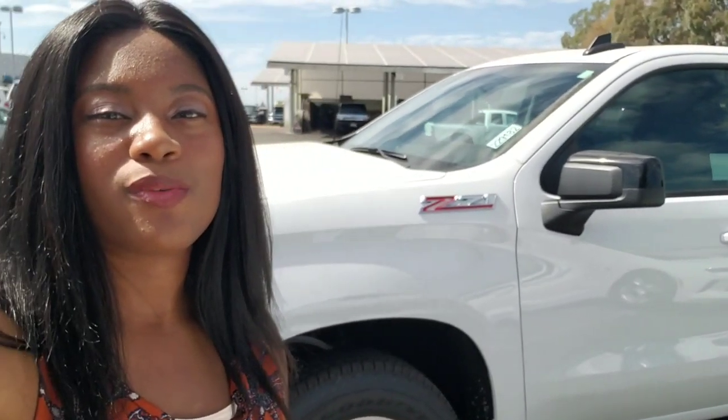Thanks so much guys for taking the opportunity to take a look at this video. If this is the truck that you want in your driveway, give me a call. I'm one of the internet sales managers here at John O'Sullivan Chevrolet. My direct line is 916-788-8782. Thank you.